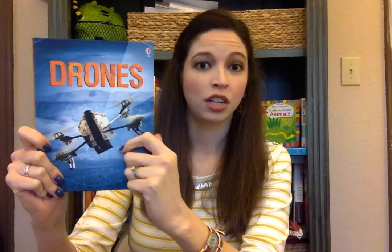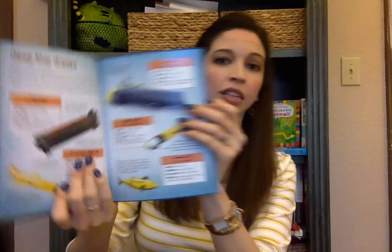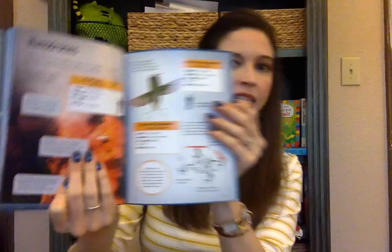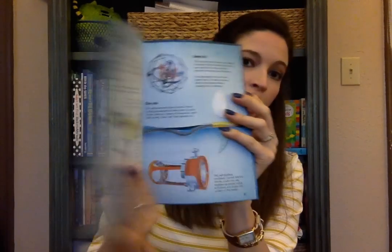This book is Drones — our newest addition to our Discovery Adventure nonfiction series. Drones are really popular right now, and this book has everything from where drones can fly where humans cannot, to how a fire rescue drone can save lives. Lots of fun information in there.